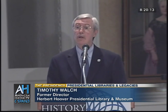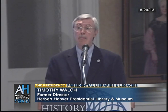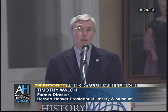That is the first presidential library. Although Hoover is the first chronologically in our system, it is Franklin Roosevelt who built the first presidential library, which was opened in June of 1941.